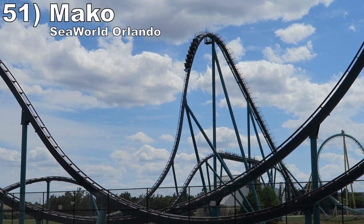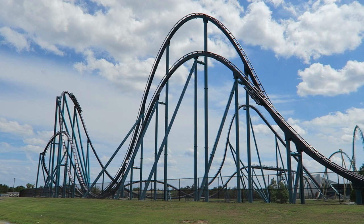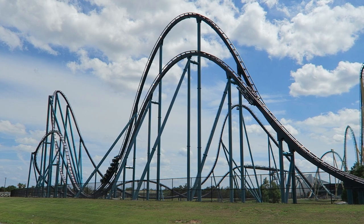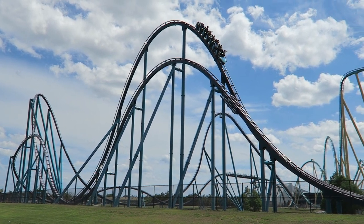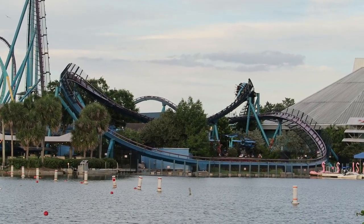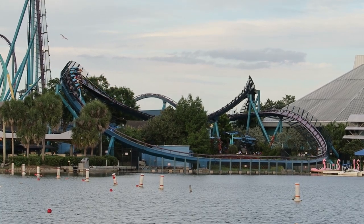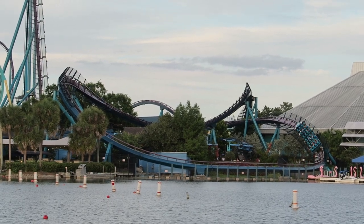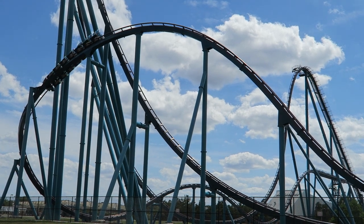Number 51 is Mako at SeaWorld Orlando. Finishing the run on the B&M hypers, Mako offers some of the best floater airtime in the world on the outward leg — it's forceful and extremely sustained, particularly in the first camelback. The return run isn't as airtime focused; instead, you have some highly banked turns above the midway and water. The visuals are nice and they do sort of throw you sideways, but I would have preferred some extra airtime. That being said, the ride's first half and setting make this ride special.